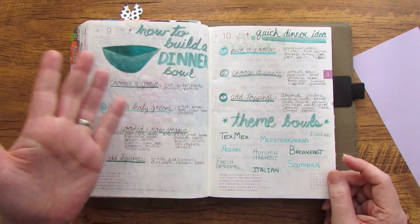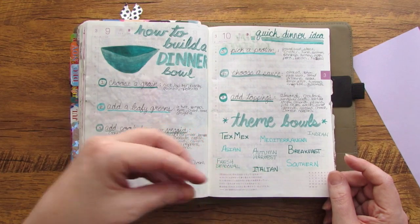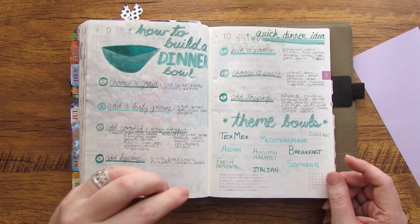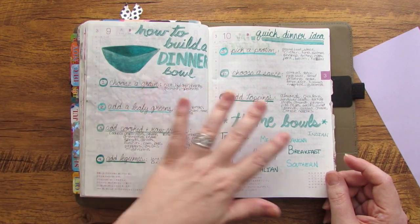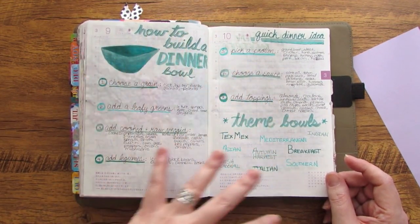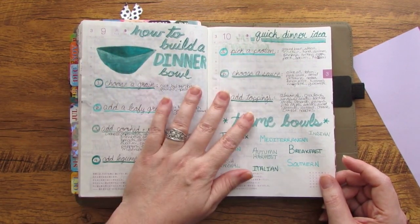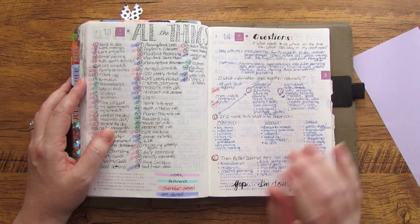Here is a two-page spread in my Hobonichi Cousin daily pages where I was just researching how to do dinner bowls — like burrito bowls or other bowls you might get from restaurants. We're getting ready to step into a busy season from an after-school commitments standpoint, so this was an easy way to plan some things ahead of time. This has nothing to do with March 9th and 10th, but I needed a place to put it — that's an example of a non-dated item.